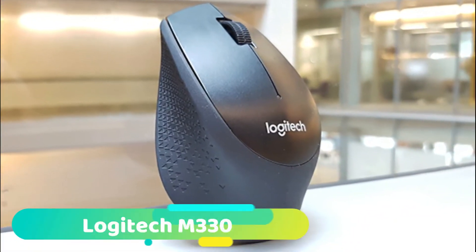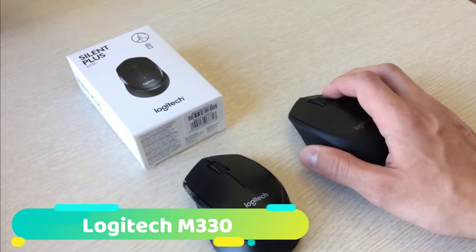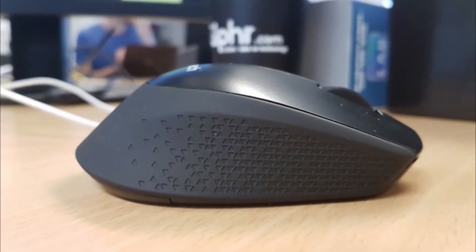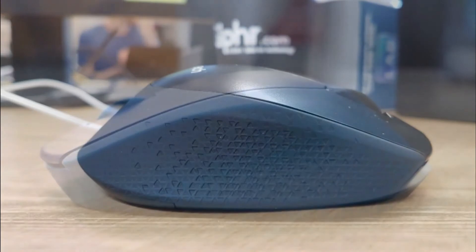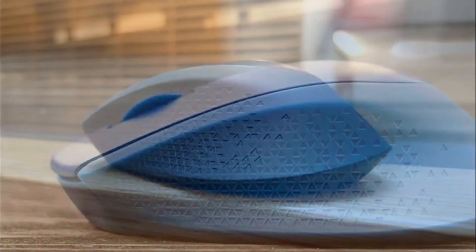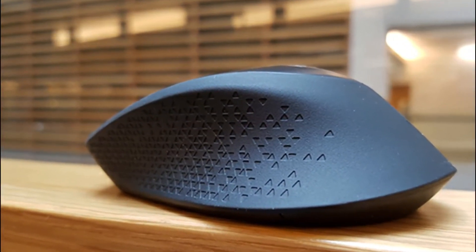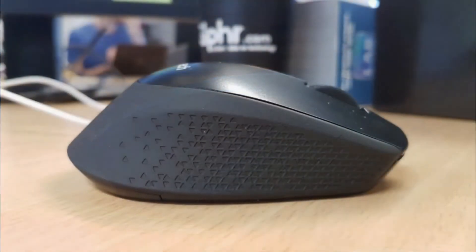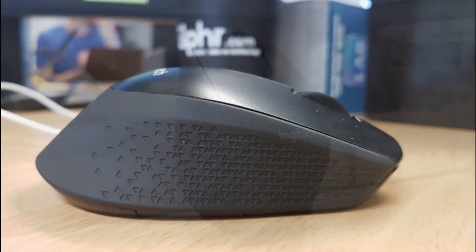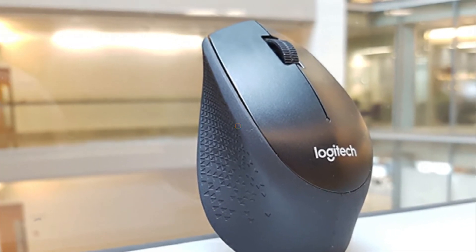At number 3 we have the Logitech M330. As the company puts it, the M330 redefines the phrase "quiet as a mouse." Engineered to be 90% quieter than comparable mice, the M330 is the best wireless mouse for professionals who share office space and students who'd prefer not to stick out during lectures. Logitech was able to nearly eliminate the famous mouse click while maintaining a sturdy feeling in the buttons. The M330 Silent Plus is an affordable wireless mouse built for durability and high performance, designed to work with Windows, Mac, Chrome, and Linux-based computers.